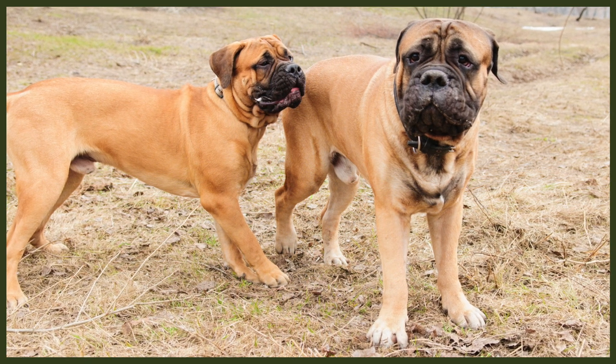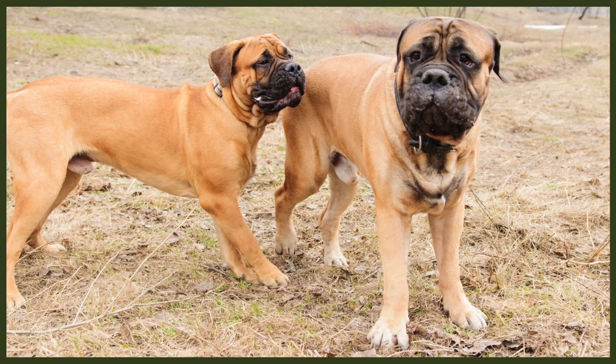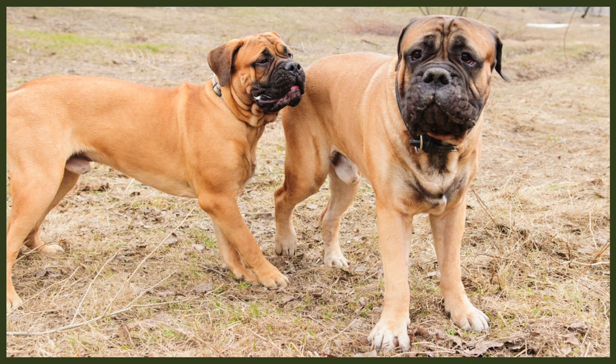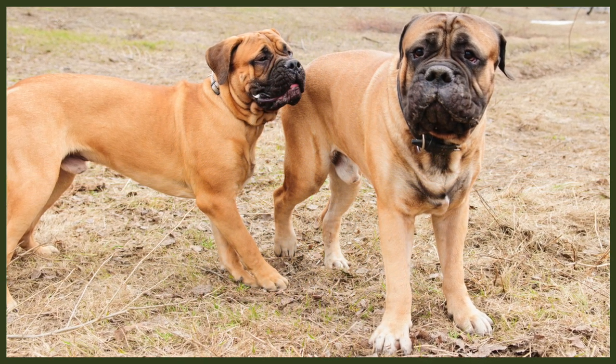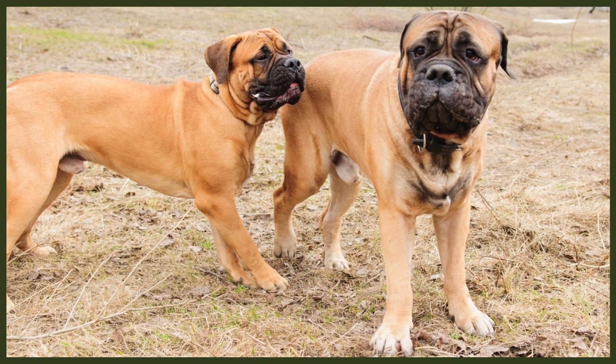Unfortunately, Bull Mastiffs are also quite prone to serious forms of cancer, such as mast cell tumours, lymphosarcoma, osteosarcoma, and hemangiosarcoma. And whilst there are cancer treatments available for dogs in this day and age, they are extremely costly and far from guaranteed to save your dog's life.